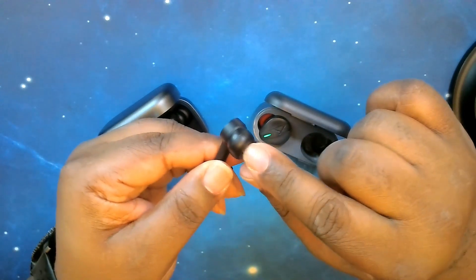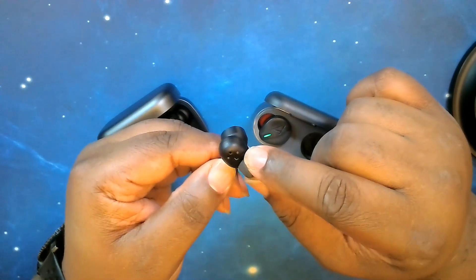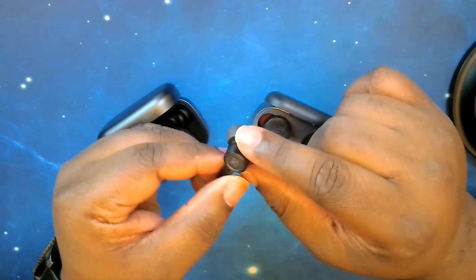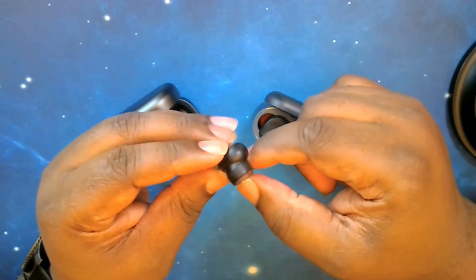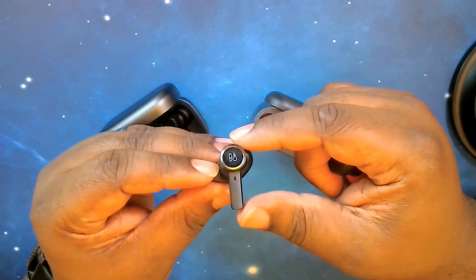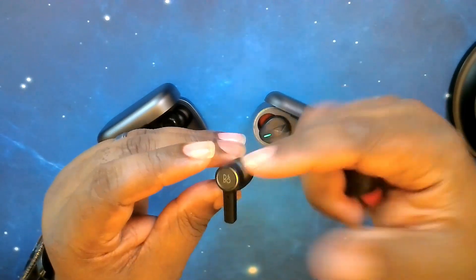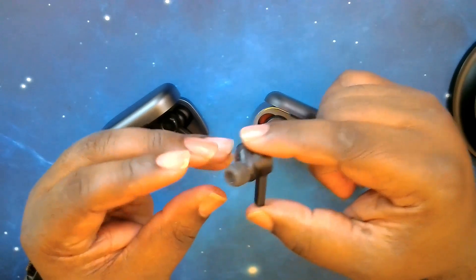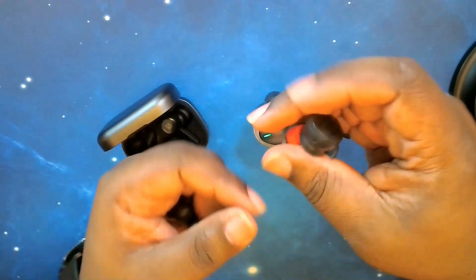There's a wear sensor on the inside and another noise cancelling mic, so it's a very clean design overall. From Bang & Olufsen, I do like it a lot, but I'll go into my other thoughts about this one later.